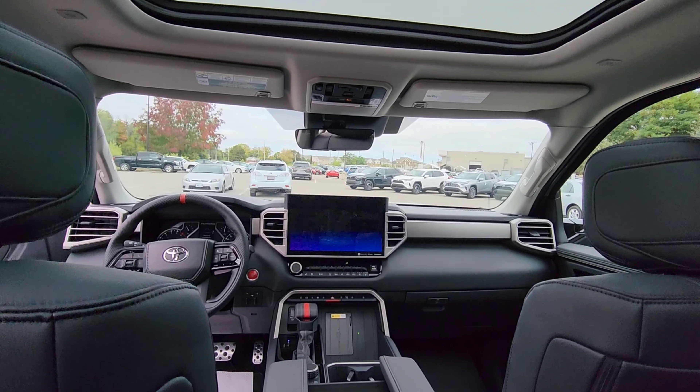The Star Safety System features include TRAC — traction control; SST — Smart Stop Technology; VSC — Vehicle Stability Control; BA — Brake Assist; ABS — Anti-Lock Brake System; and EBD — Electronic Brake Force Distribution. These are all also standard across the range of the Tundras.